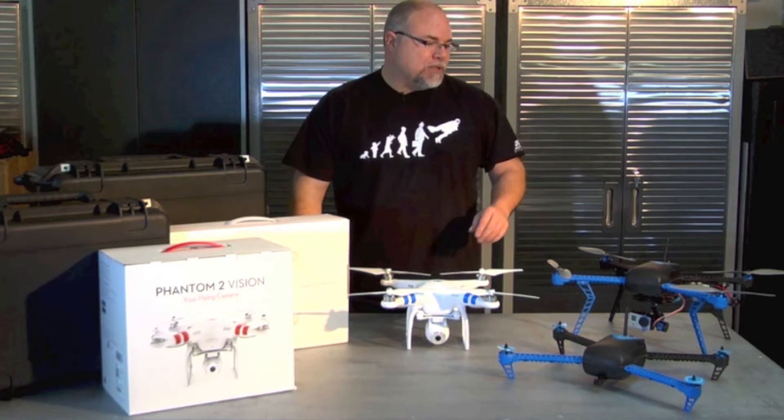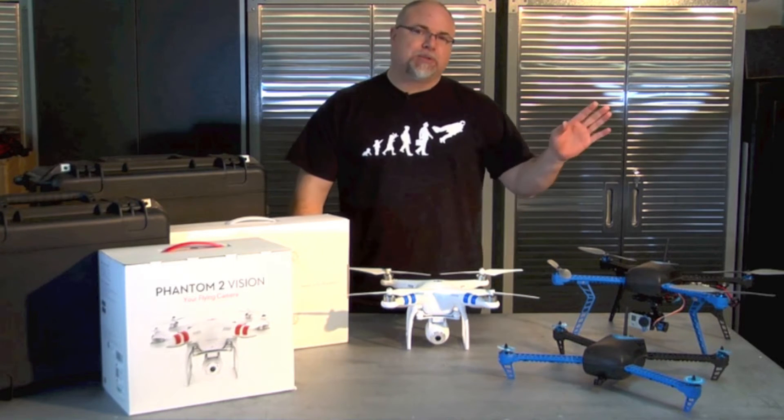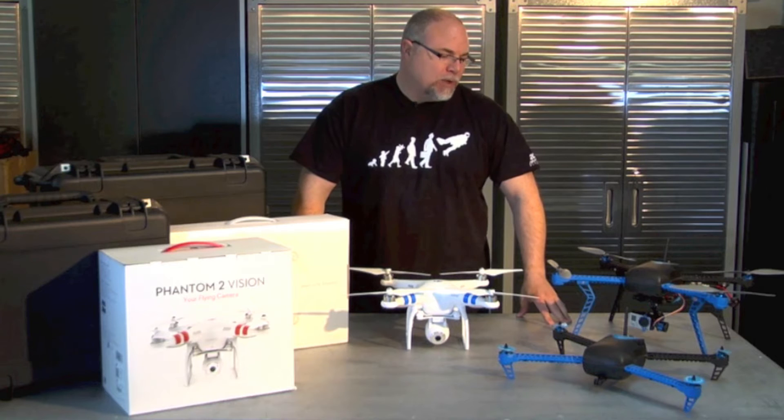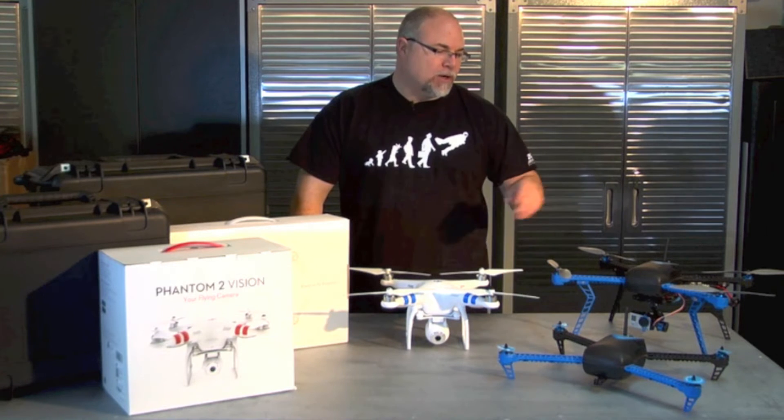The 3D Robotics copters are fully autonomous copters. These will fly mission waypoints — you can set them to do just about anything you want. You can put cameras on them, do surveying, 3D mapping, aerial photography, and videography, and they're ready to go.